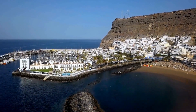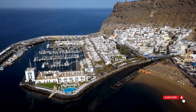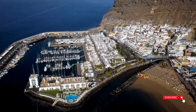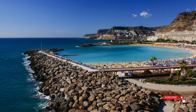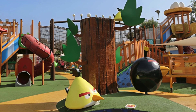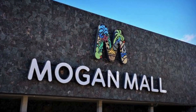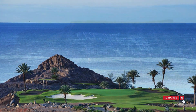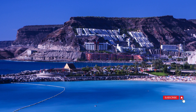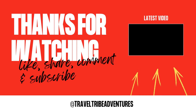As we conclude our journey through the vibrant attractions of Puerto Rico de Gran Canaria, it's clear that this resort is not just a sun-soaked paradise, but a treasure trove of family-friendly fun, breathtaking beaches, and diverse experiences. Whether you're exploring the Angry Birds Activity Park with your little ones, unwinding at the tranquil Puerto Rico beach, indulging in retail therapy at Mogan Mall, or teeing off at Anfi Toro Golf, Puerto Rico de Gran Canaria offers something for everyone. Don't forget to hit subscribe for more travel tips and adventures. Until next time, adios from the radiant shores of Puerto Rico de Gran Canaria.